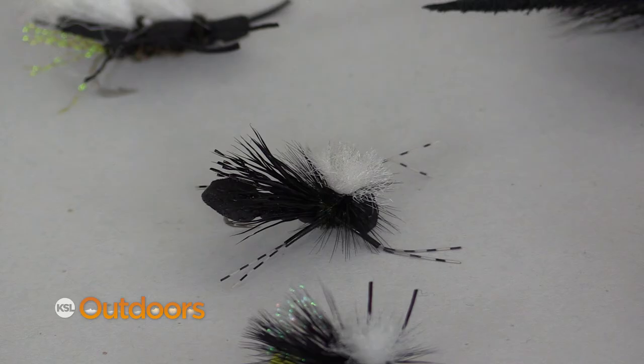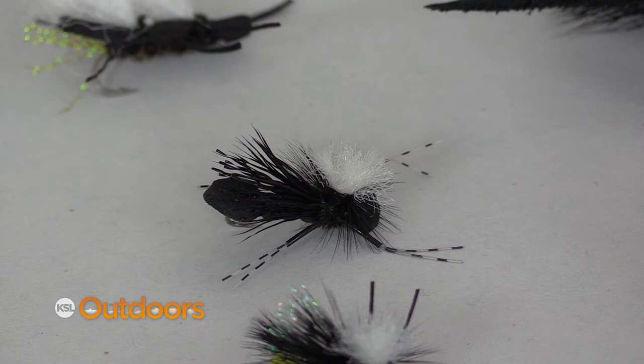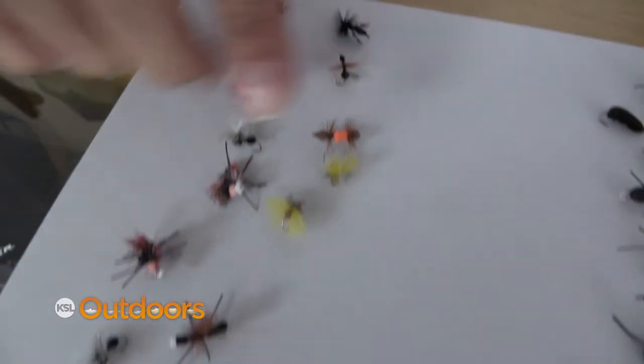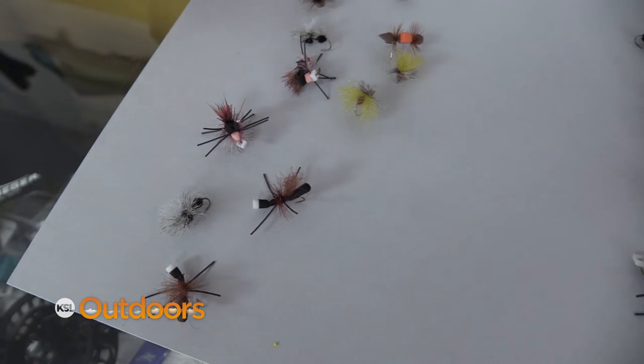One other trick in terrestrial fishing is fishing them during a massive hatch. You can have a really big mayfly or caddis hatch and get refused on your fly that looks like a natural — throw an ant right in the middle of that and you'll be surprised at how many times they'll come up and take your ant over one of the other naturals.